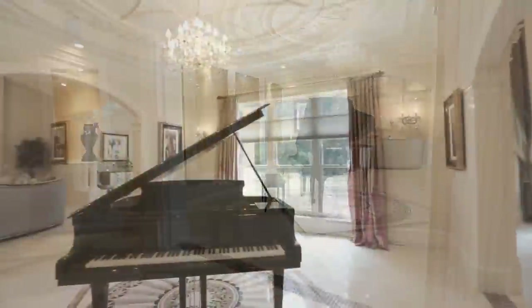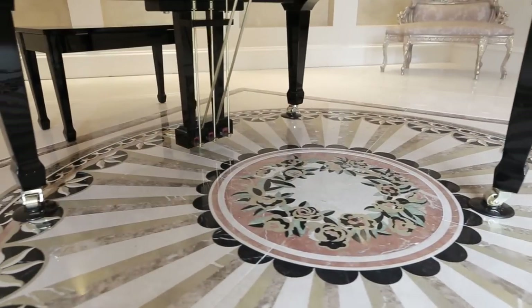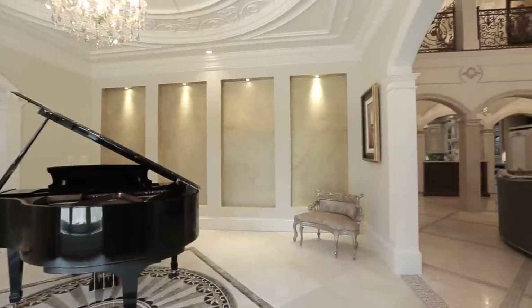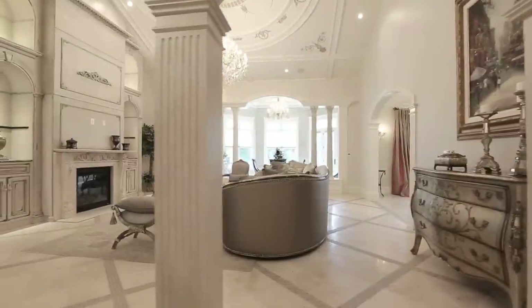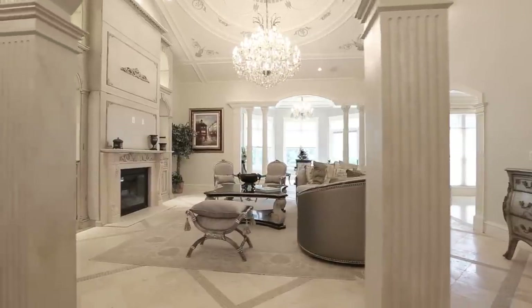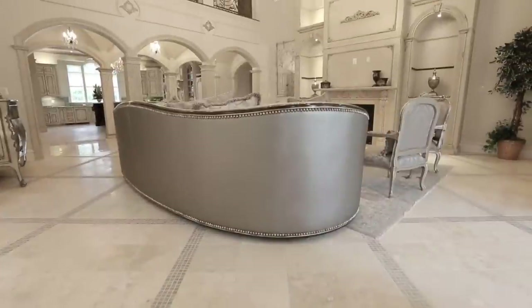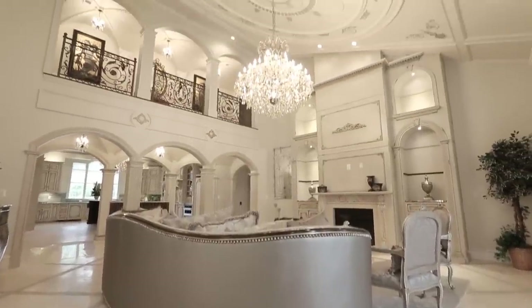The adjoining music room features a marble medallion floor and recessed walls for the display of fine art. Moving into the home's more informal living spaces, the family room sits beneath a vaulted ceiling that showcases the two-story media center and iron balcony of the hallway above.